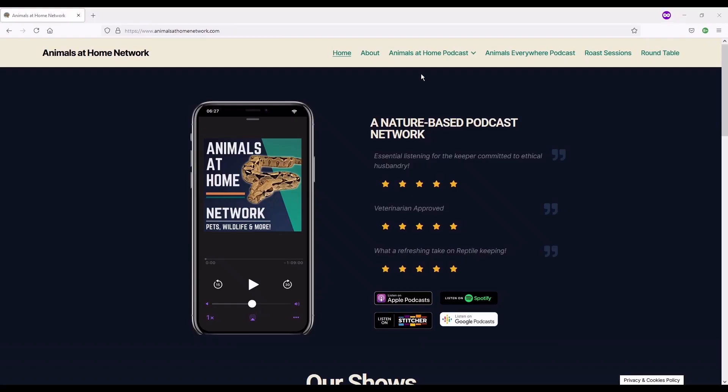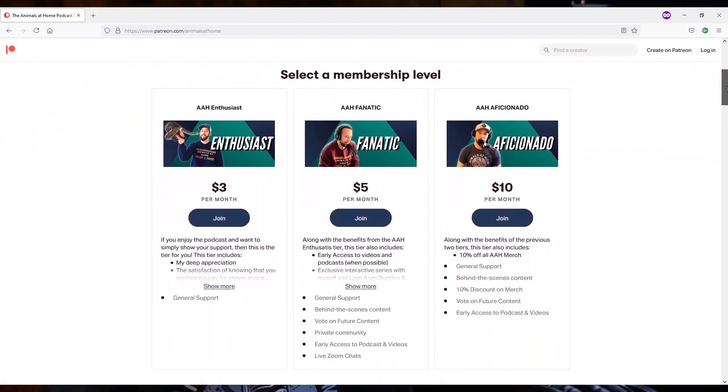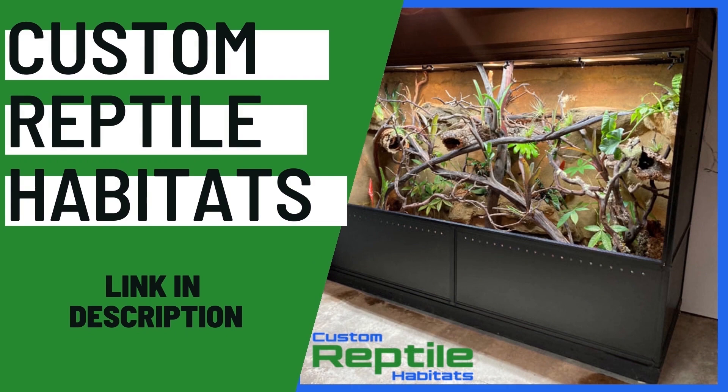If you find something throughout the episode that's not included in the show notes and you think it should be, just put it in the YouTube comments and I'll go back and include it. If you'd like to buy an Animals at Home t-shirt or sweater, you can do that at animalsathome.ca/shop — when you make a purchase, five dollars is automatically donated to the Amazon Rainforest Conservancy. You can also support the podcast financially for as little as three dollars a month at patreon.com/animalsathome. Thank you to customreptilehabitats.com for sponsoring this episode. Let's jump in — enjoy. Ben, welcome to the podcast!